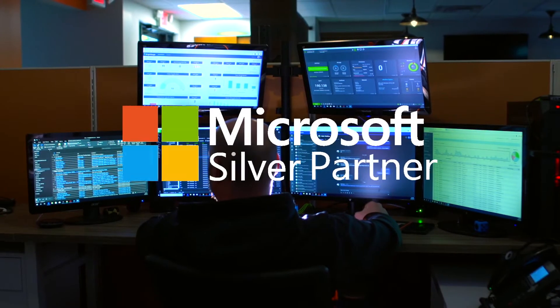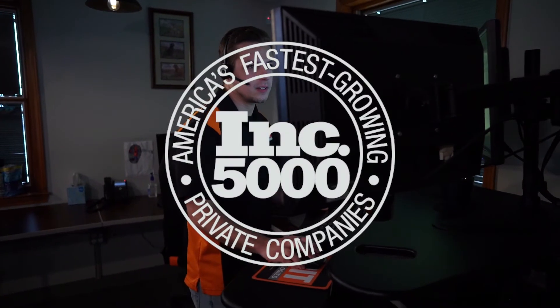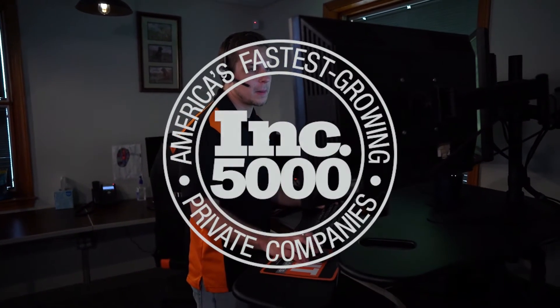We partner with leading industry names like Microsoft, Lenovo, and Addo, and are one of the fastest-growing IT companies honored to be recognized in the Inc. 5000 for the last two years.